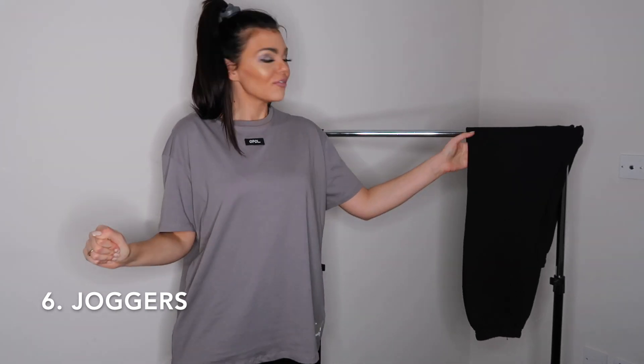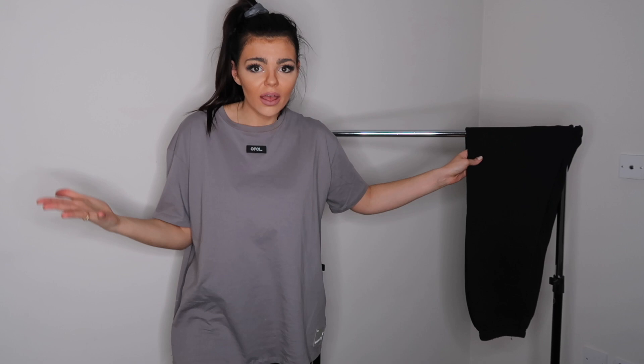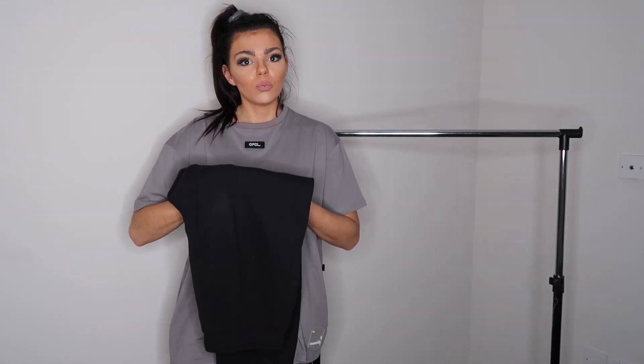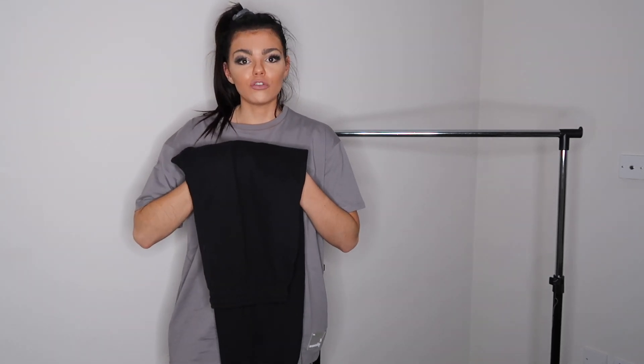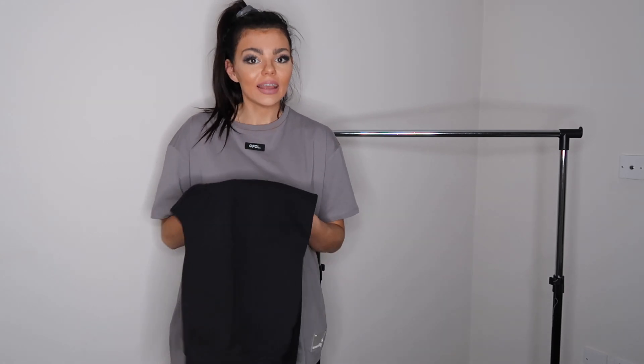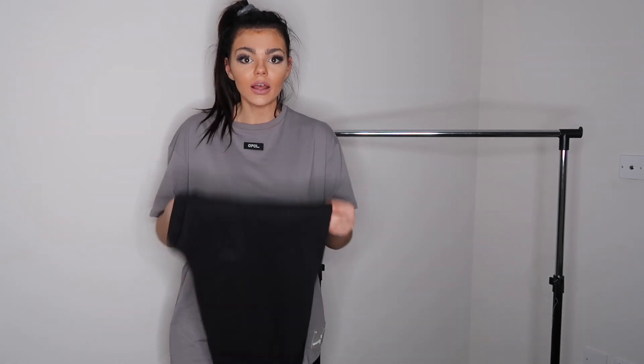Last but not least, if you don't have a pair of joggers in your wardrobe, where have you been for the last year? We've all been in lockdown and that's all we've been living in. I was thinking which color to choose — I feel like everyone goes for gray, but I feel like you need basic black and white clothing to style with colorful things, because colors go in and out of fashion but your staples are always going to be black and white. I've gone for the black jogger.